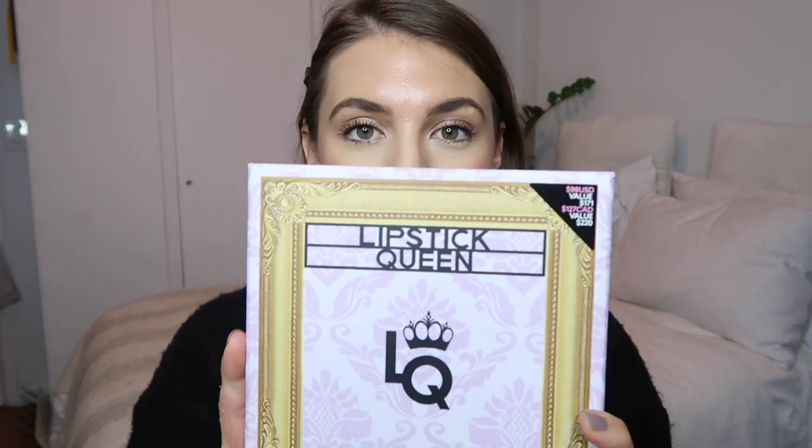Hey everyone, welcome back to my channel. So today I'm going to be doing a little bit of a different kind of video for you. I'm going to be reviewing this Lipstick Queen eight-set collection. This is a new collection that they gave out for gift sets and I'm going to be trying on all the different shades to see if you guys would like it for a friend, family, or maybe just something for yourself.